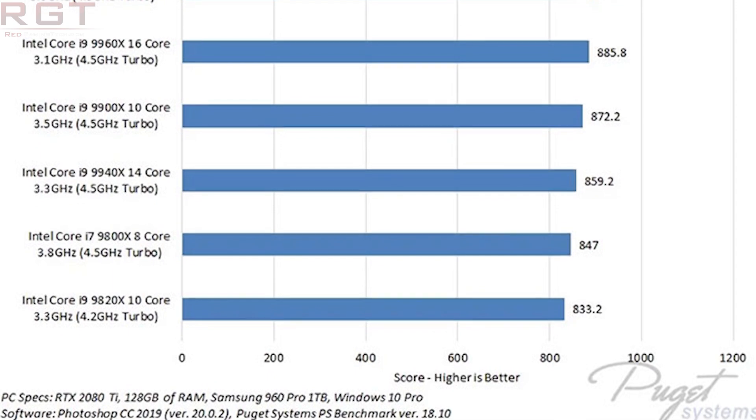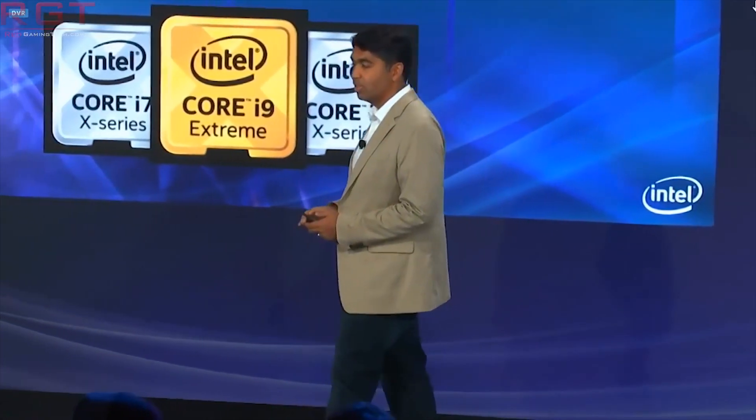There's going to be a link to Puget Systems' articles with all their findings and tests in the description below this video. There's a lot of stuff to get through, so just get comfortable.